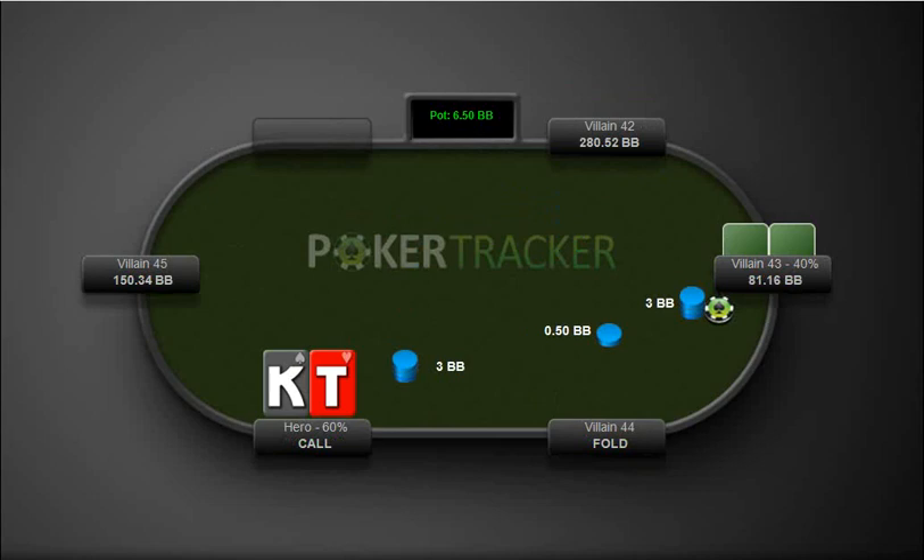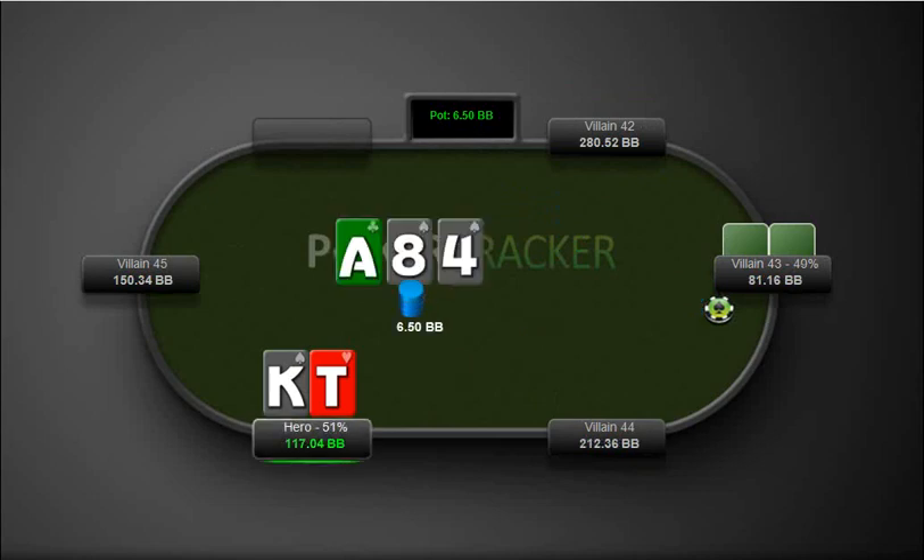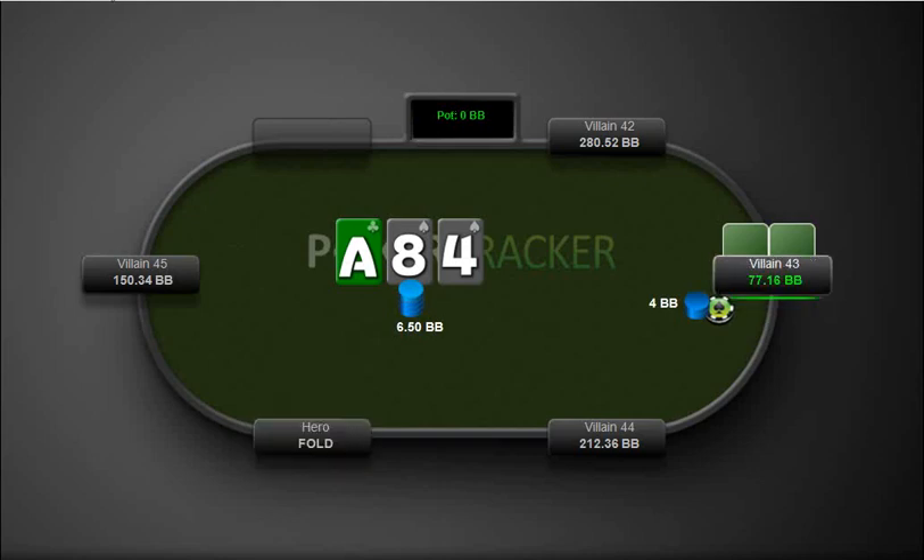Here we have king-10 offsuit in the big blind, first from the button. We check, our opponent bets, and this is definitely a clear fold — not a raising opportunity.